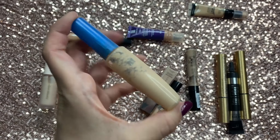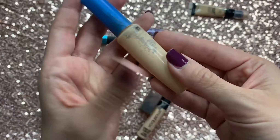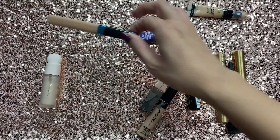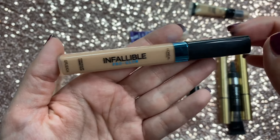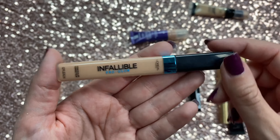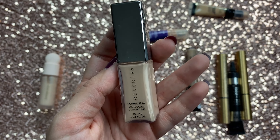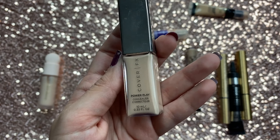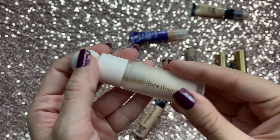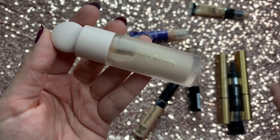Then I have a really old CoverGirl concealer — honestly high-school-era old, so that's going in the trash. Then the L'Oreal Pro Glow Concealer — I've only used it once so I'm holding on to it. I have the Cover FX Concealer — I haven't used it in a long time but I remember really liking it, so I've got to get back into that. And then the Rare Beauty Concealer — I only really used it when I did my Rare Beauty video and kind of forgot about it, so I need to give it more love.